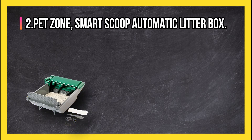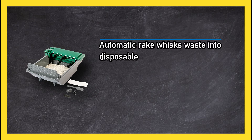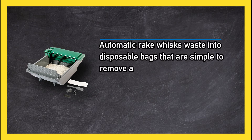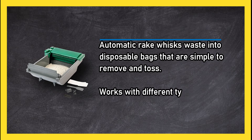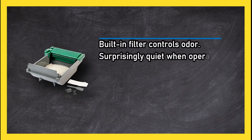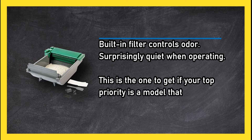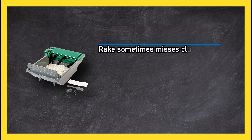At number 2: Pet Zone Smart Scoop Automatic Litter Box. The automatic rake whisks waste into disposable bags that are simple to remove and toss. It works with different types of lightweight litter, has a built-in filter that controls odor, and is surprisingly quiet when operating. This is the one to get if your top priority is a model that doesn't make a lot of noise.